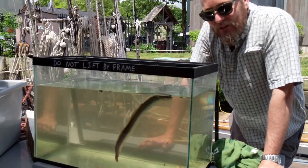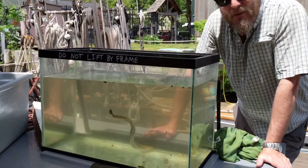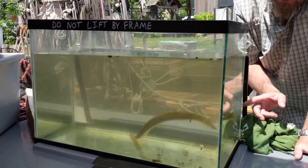To continue our sloop tour, we got another creature to show you. This is an amazing animal, one of my favorite creatures in the Hudson River — the American eel.